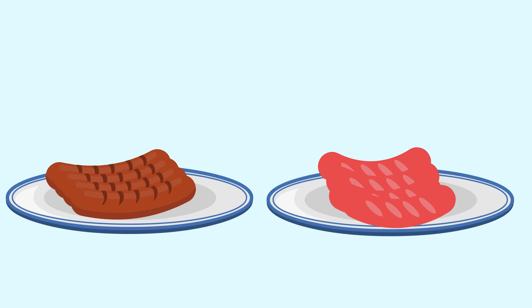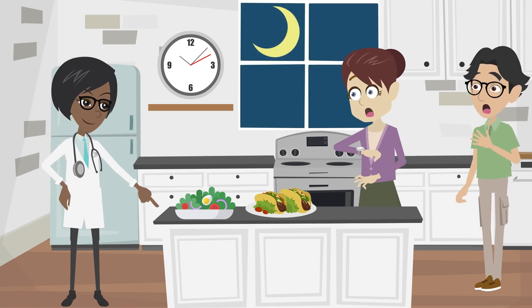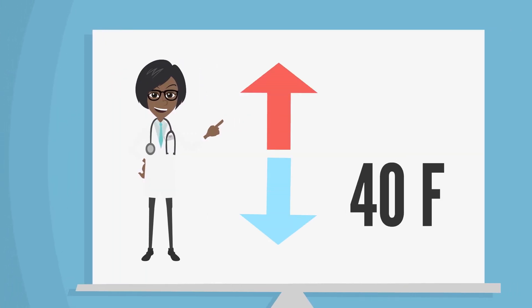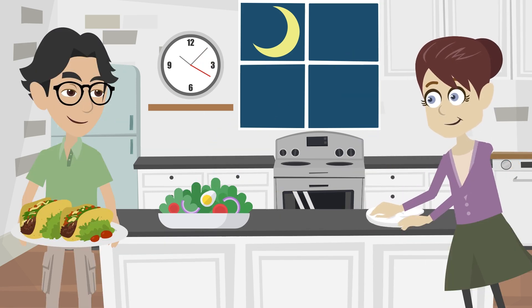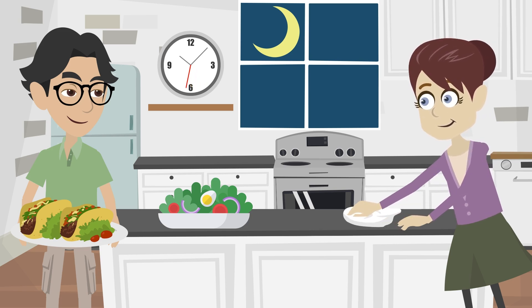Now that we have cooking down, let's tackle storage. Don't keep food out at room temperature. To prevent bacterial growth and foodborne illness, keep food below 40 degrees Fahrenheit or above 140 degrees Fahrenheit. Food left at room temperature should not exceed two hours to avoid rapid bacteria multiplication. Promptly cleaning up after meals also helps prevent bacteria from thriving in leftover food.